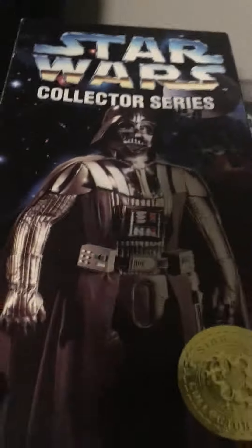Here's the Darth Vader one. That one looks — that one's probably one of the best. Probably should get some better lighting.